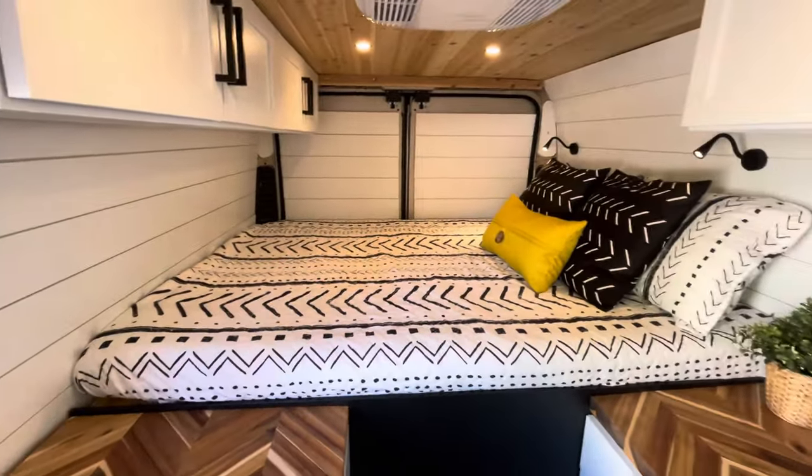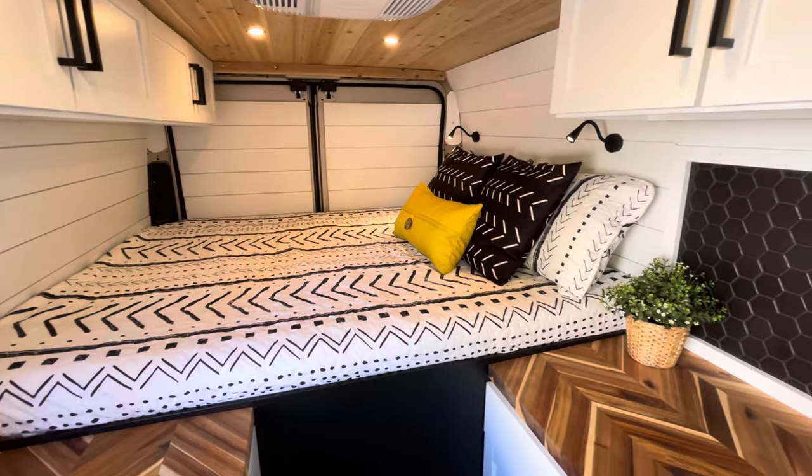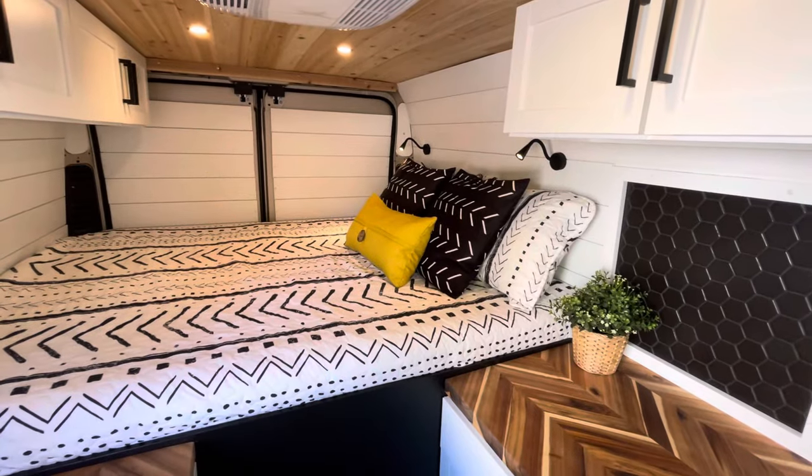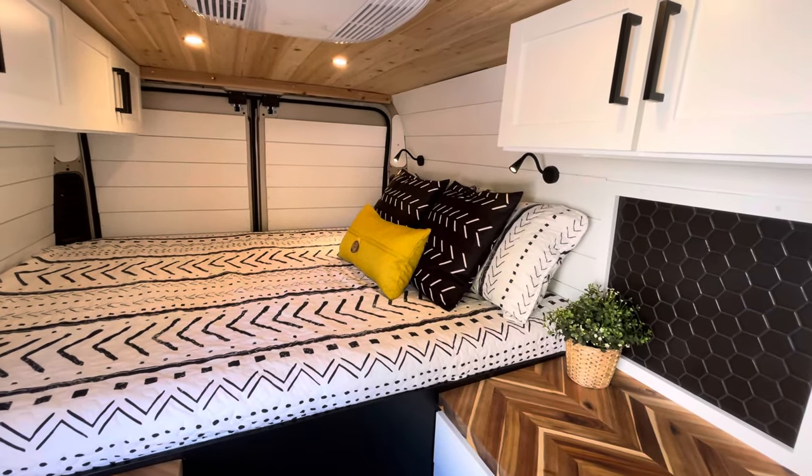You've got your short queen bed right here with a five inch mattress, super comfortable, with little gooseneck lamps back there that have charging ports for your phone.